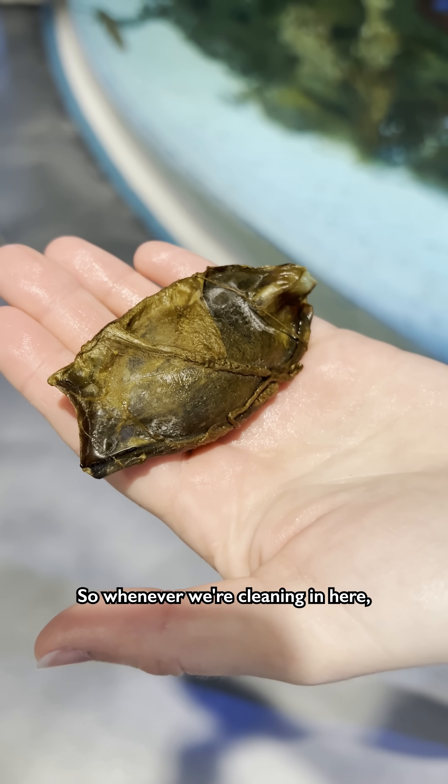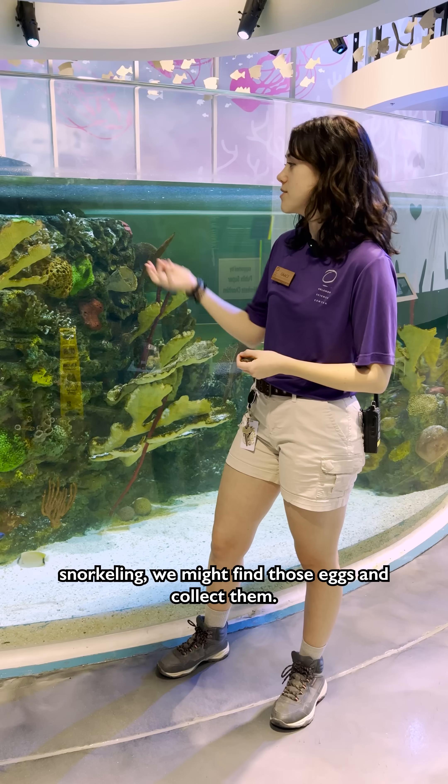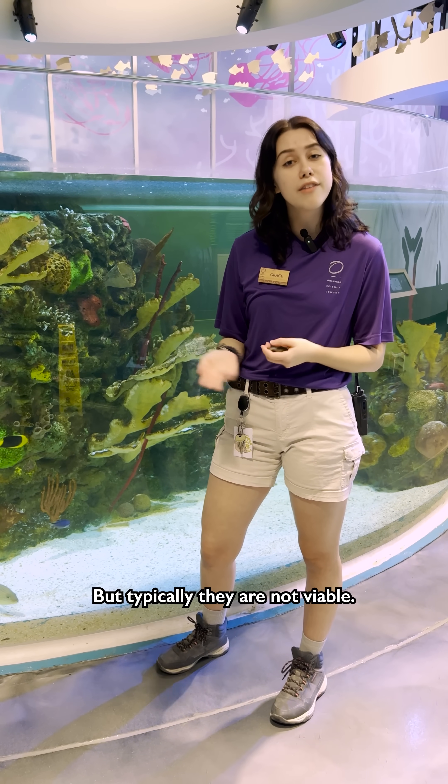Whenever we're cleaning in here, snorkeling, we might find those eggs and collect them, but typically they are not viable.